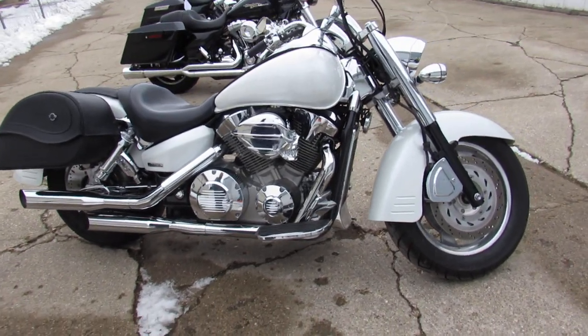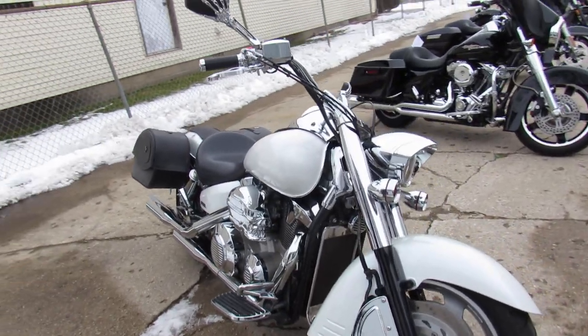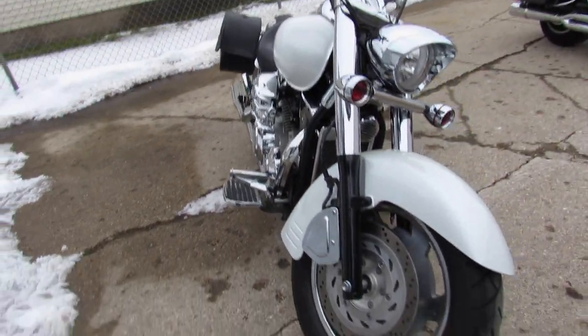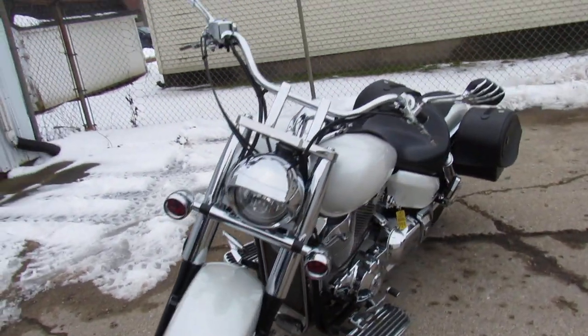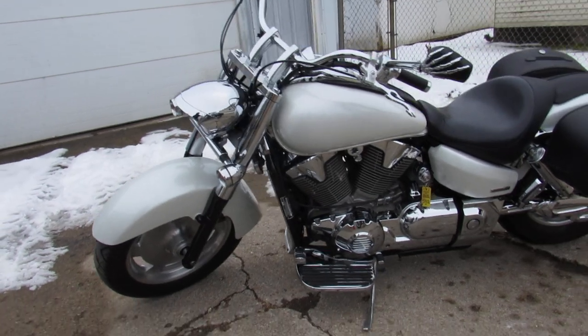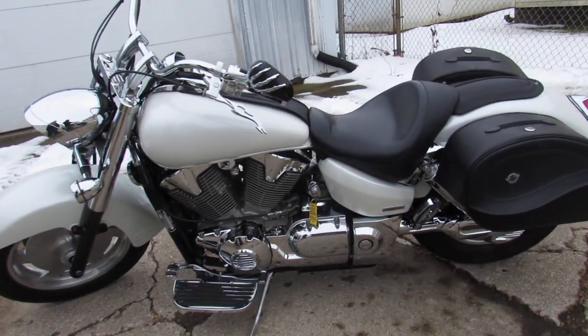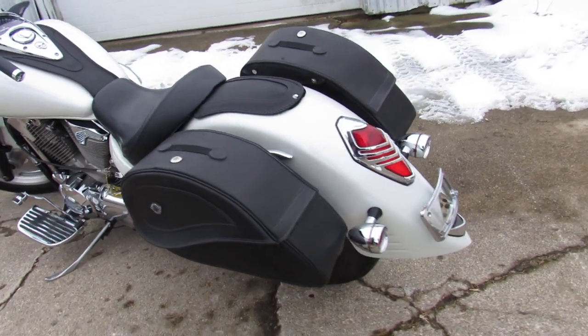Hey guys, Proof of PowerSports.com here doing some videos on the used cruisers. This one here is a 2005 VTX 1300 for sale in the pearl white with tons of chrome. It's a sharp bike all the way around. Runs strong, needs nothing. You know how these Hondas are — they last forever. Just serviced it at the dealership and ready for the road. You can buy this one with confidence.